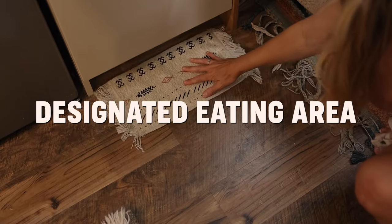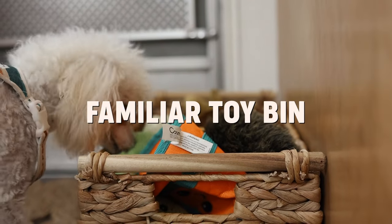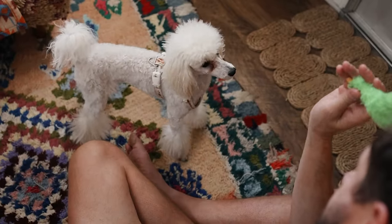For anyone out there with a senior dog like us, we find that keeping their food in the same place is a must. And for our younger dog, we take his toy bin from our sticks and bricks along on RV trips. He loves finding out that his familiar toys are along for the ride too.